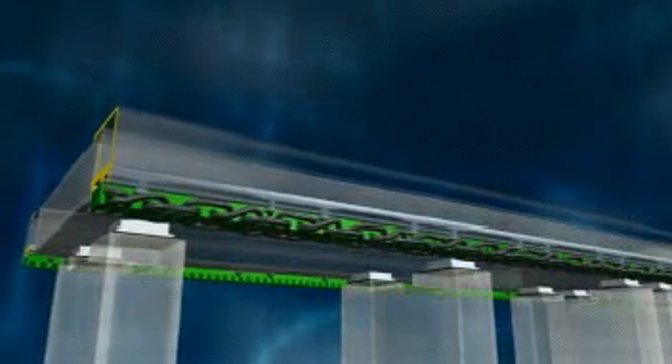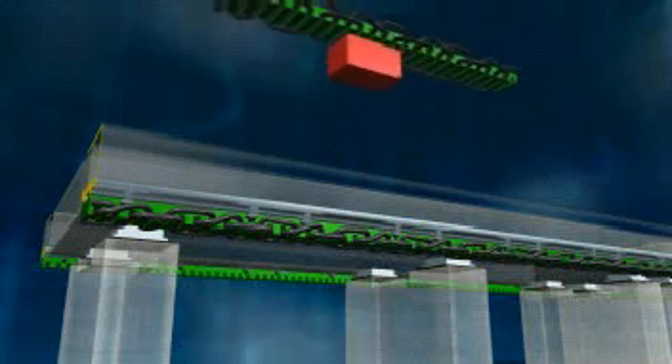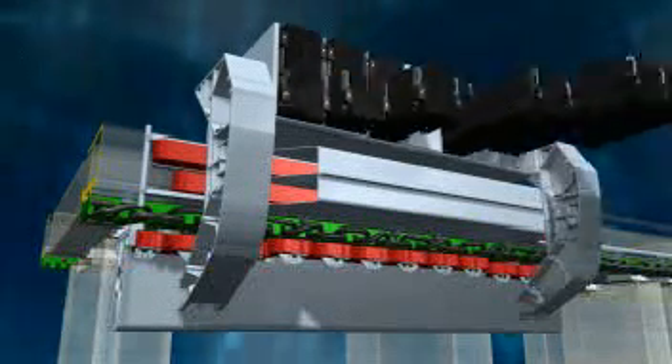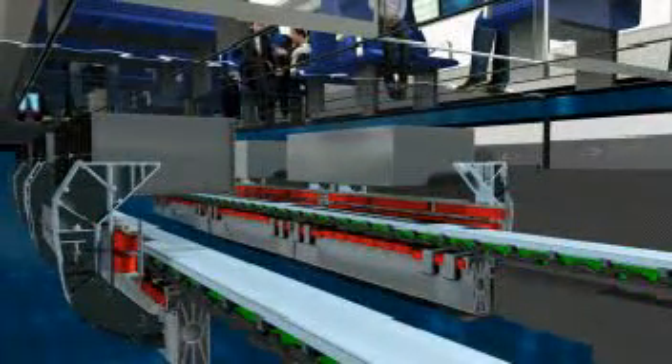This motor is not located in the vehicle itself, but rather in the guideway. It functions on the same principle as a traditional rotating electrical motor whose stator has been cut open, unrolled, and stretched lengthwise along both sides of the guideway. But instead of a rotating magnetic field, a traveling magnetic field is generated in the windings — one that pulls the vehicle along the guideway without contact.